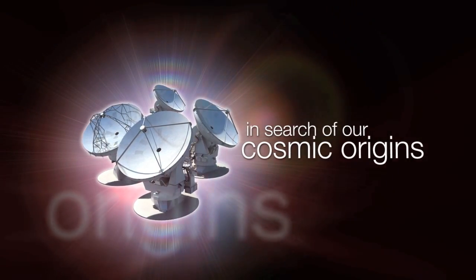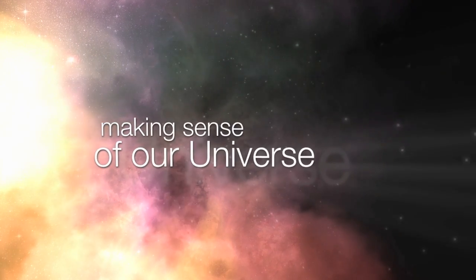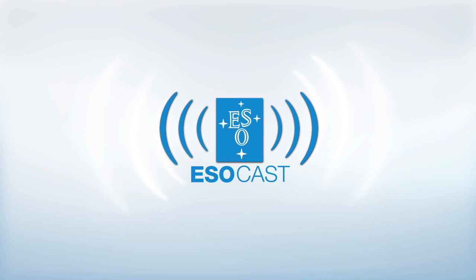This is the ESOcast — cutting-edge science and life behind the scenes at ESO, the European Southern Observatory, exploring the ultimate frontier with our host Dr. Joe Liske.